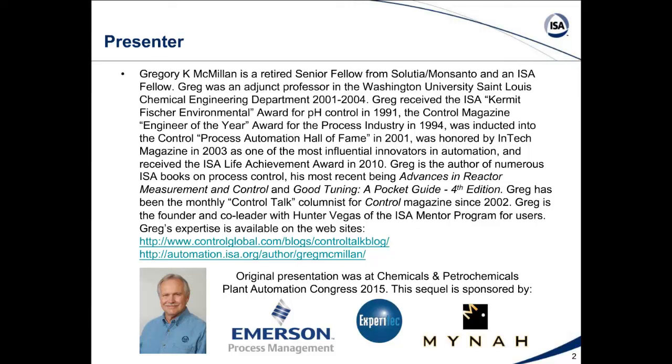I'm Gregory McMillan. I'm a retired senior fellow from Solutia Monsanto and an ISA fellow. I was an adjunct professor at Washington University in St. Louis in the Chemical Engineering Department. I'm currently a consultant contracting through CDI Process and Industrial and also a part-time employee at Miner Technologies. I was inducted into the Control Magazine Automation Hall of Fame and got an ISA Life Achievement Award. I'm an author of numerous books and also the founder and co-leader with Hunter Vegas of the ISA Miner Program for users. You can see my expertise on my posts on the websites for Control Magazine and the ISA organization. The original presentation was at Chemicals and Petrochemicals Plant Automation Congress 2015, but this sequel is sponsored by Emerson, Xperia Tech, and Miner.